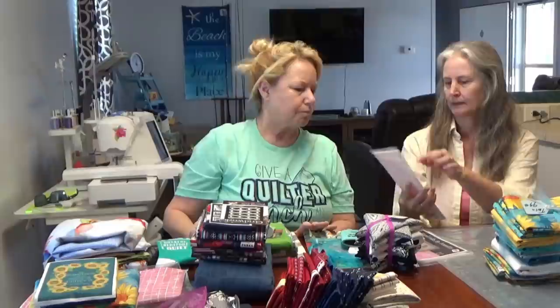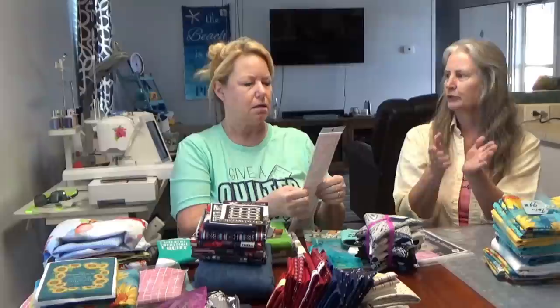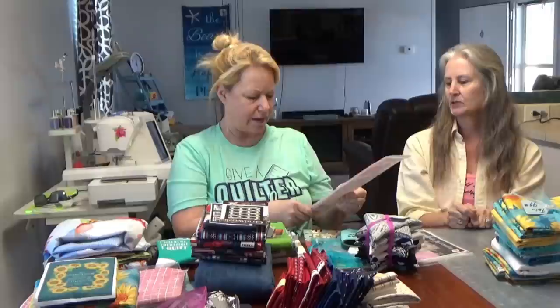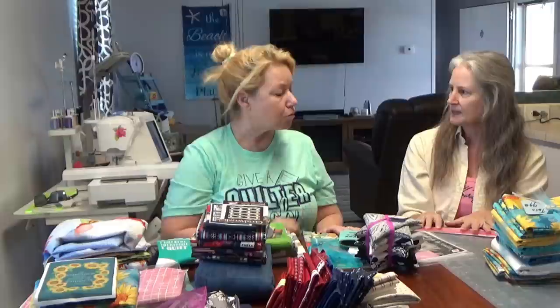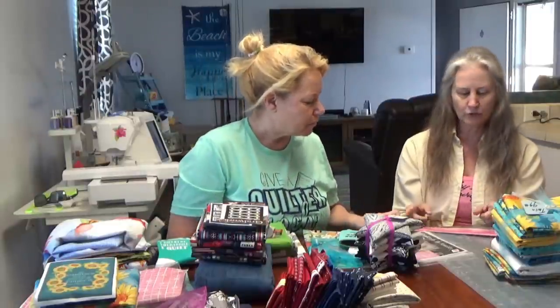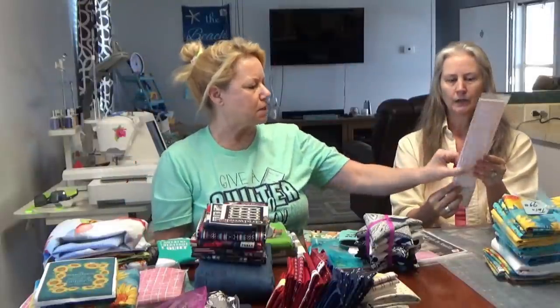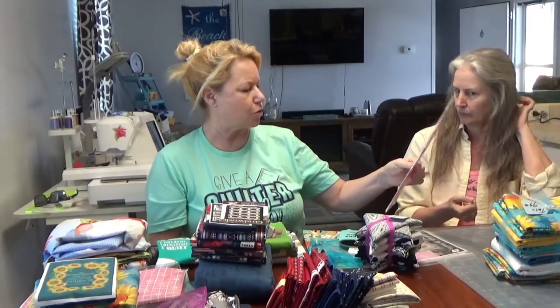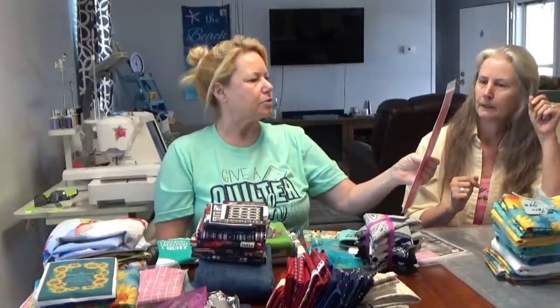Lisa also got the Add-A-Quarter ruler. It's usually for paper piecing - it has a little ledge so when you fold the paper back and trim the fabric, you just bump it up against the paper. Lori Holt uses these. There are two sizes - this is the longer one, and there's a shorter one too. Very useful for foundation piecing.